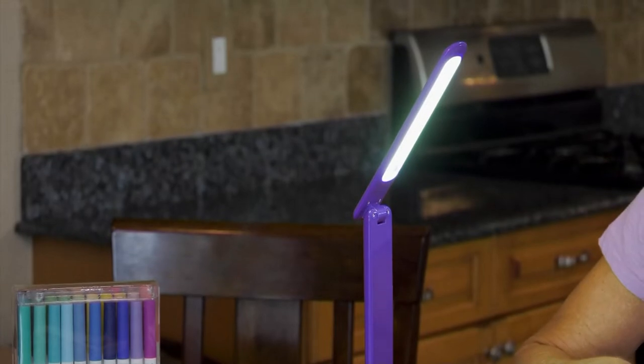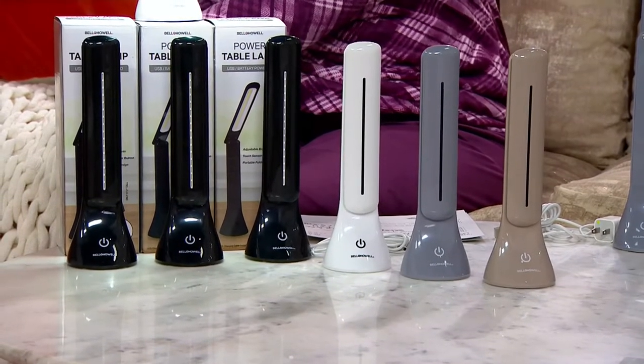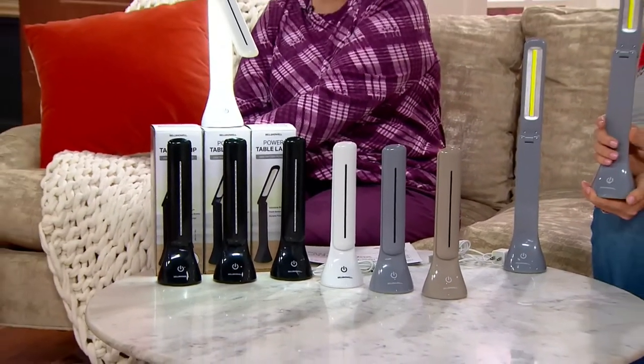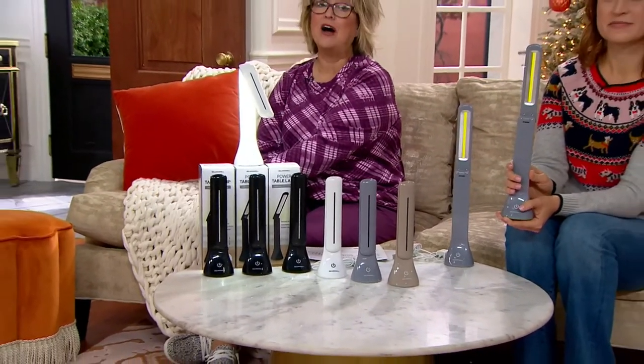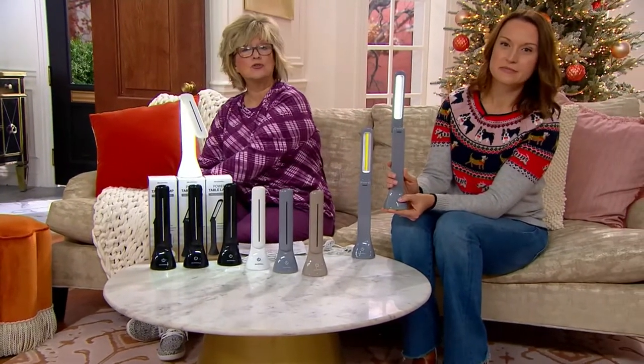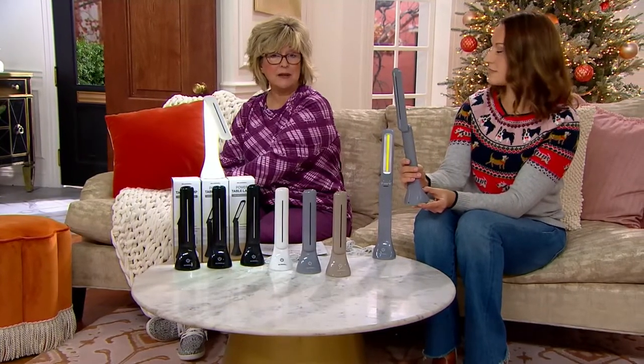So you're getting a set of three with a really nice sale price today for the first time ever, which is going to save you almost $6 off our normal price. And you're also getting another $5.50 off today with free shipping. Everything during our nonstop holiday party 49-hour event is five easy pays and free shipping.